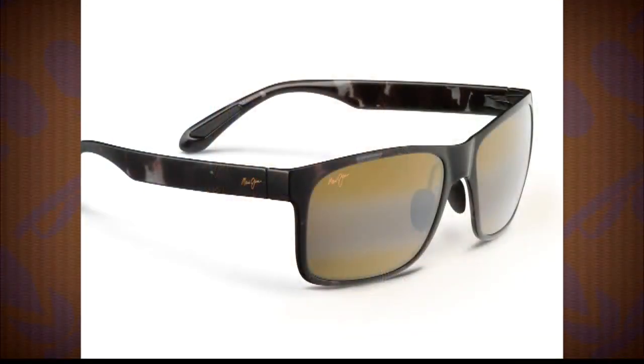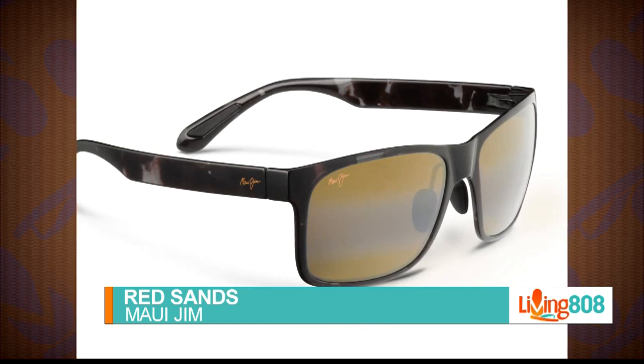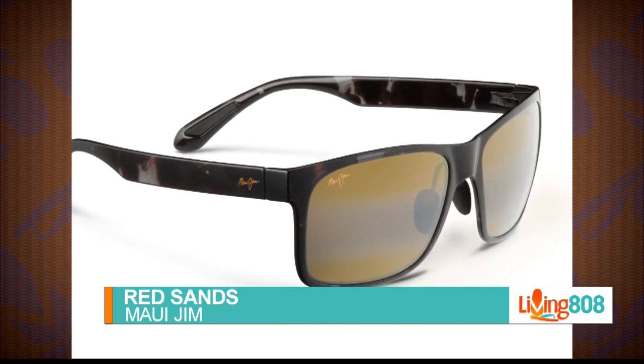We also have the Red Sands, which is an extremely lightweight nylon frame with long adjustable nose pads for a customizable fit. Red Sands is available in four colors as well, and they're great combinations. You can check with your local eye care professional or go to MauiJim.com for the dealer locator to find your closest Maui Jim.